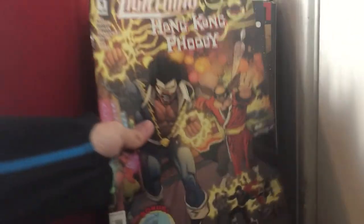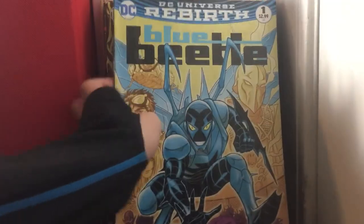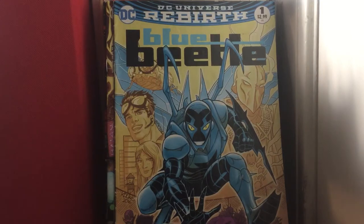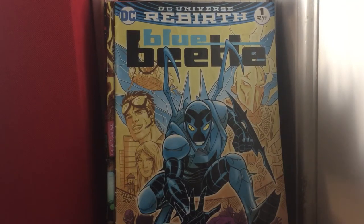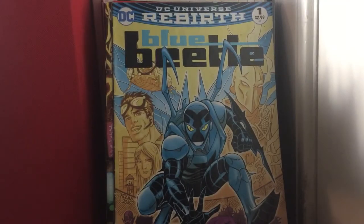Black Lightning and Hong Kong Fooey issue 1 — I got this book because Hong Kong Fooey is in it. My dad told me about him; I watched a cartoon, and my Grammy got me a 70s cartoon DVD for Halloween. He was in it and I liked it. Blue Beetle issue 1 Rebirth — it's kind of weird because there's so many Blue Beetle books, and they have two different covers and two different stories.